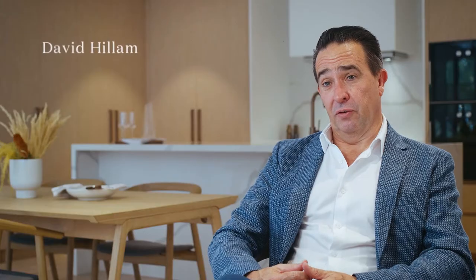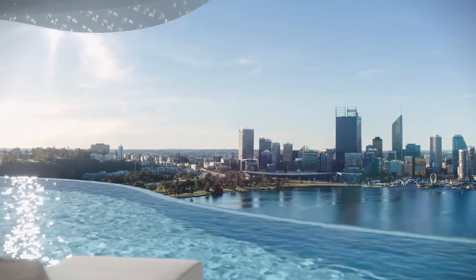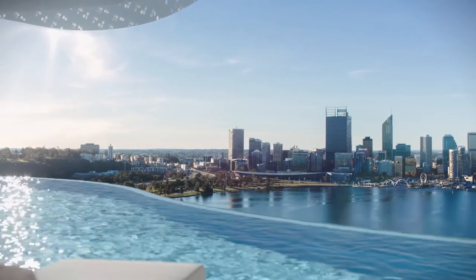My favourite feature of Lumiere is the two-storey facilities on the 18th floor. They are truly unique in terms of the brilliant views back towards the city. We've got this beautiful infinity edge pool with stone capping and large format stone around the pool that flows all the way through the internal areas of the amenity level at level 18, creating continuity between inside and out.